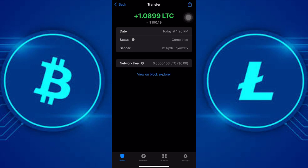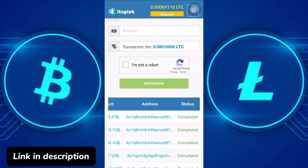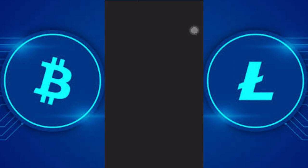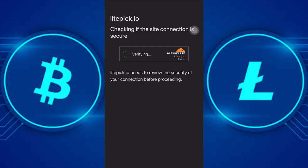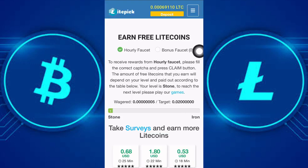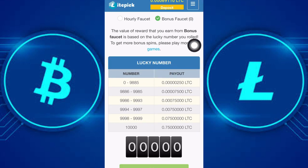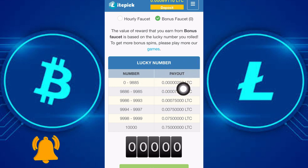Now I am going to show you how you can start claiming free Litecoin every second and every 60 minutes using the same site. To start claiming free Litecoin every second you have to sign up and verify your email to get about 10 bonus faucet claims. This bonus faucet works with a lucky number system — if you get a lucky number of 0 to 9885 you get paid 0.00000250 LTC per claim.